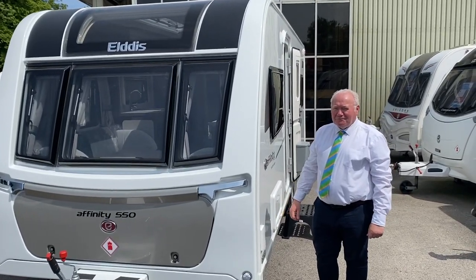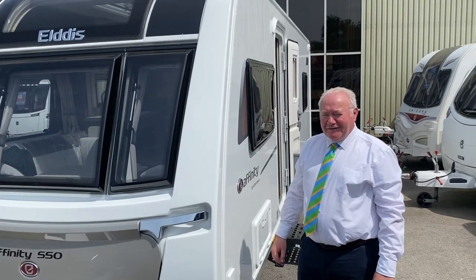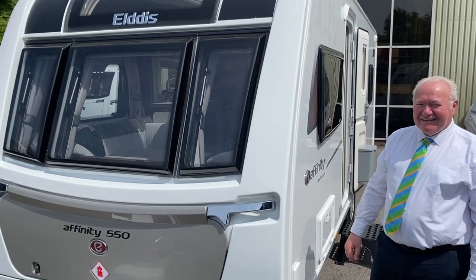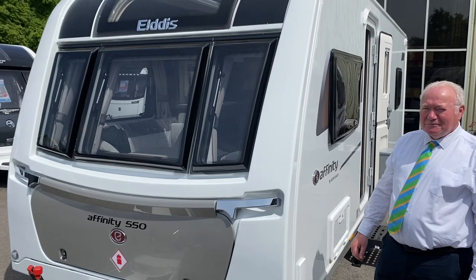Welcome to Kimberley at Nottingham. This is Jason with his colleague Richard here, looking very smart. He's just going to explain some of the features about this 2023 Elddis Affinity 550 that's just arrived on our site here. Take it away, Richard.